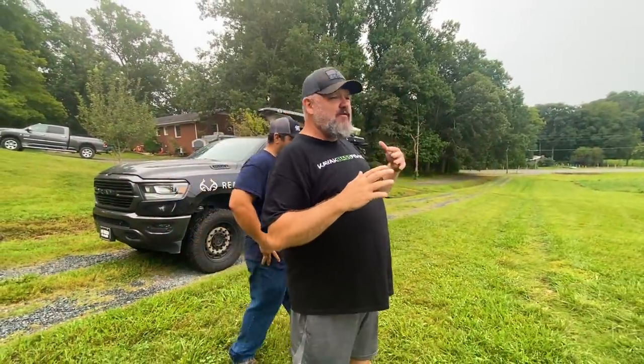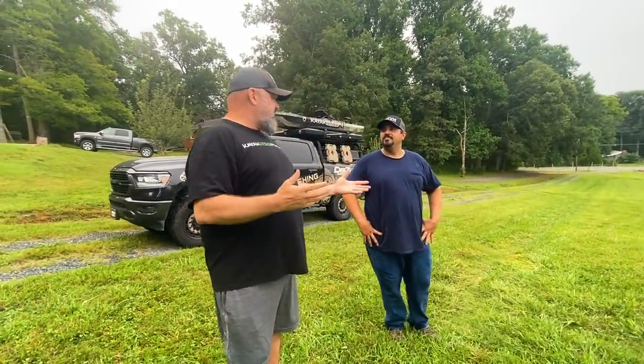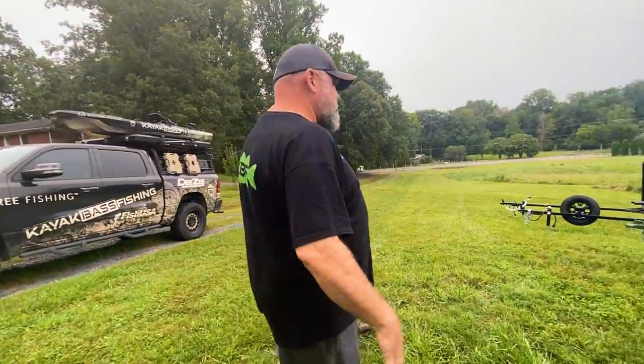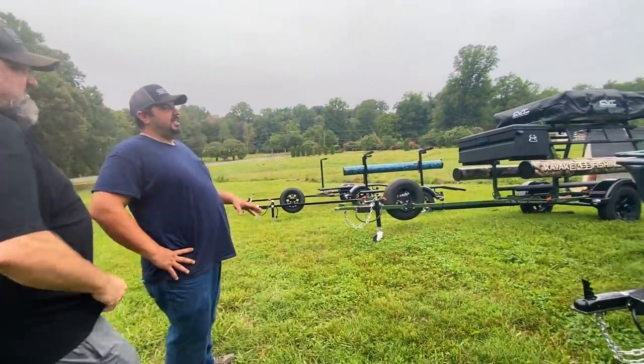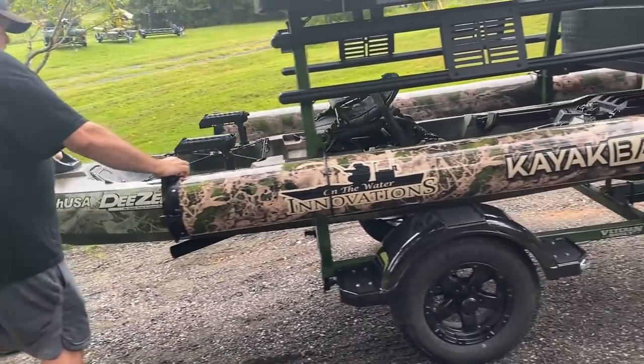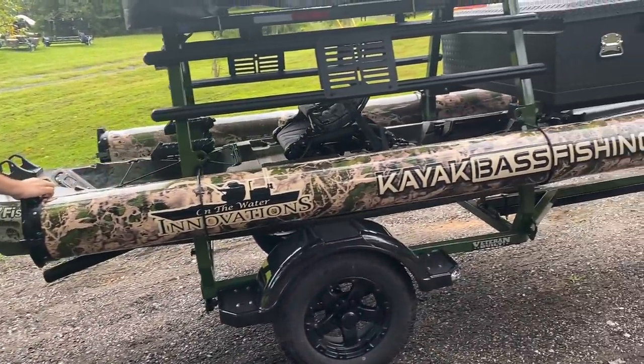Let him walk us through it and then we'll show you the different configurations he offers — anything you can dream up, this guy can make it. I've been seeing this thing in text pictures and back-and-forth communications for a little over a month. He actually built it really quick, but then COVID kicked in, so now I get to see my trailer for the first time. Denny, what model is this? This is what I call the Tourney Light Roll Cage — and that's exactly what it is.